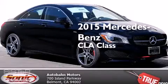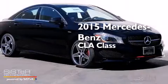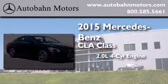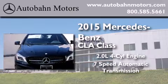This is a brand new 2015 Mercedes-Benz CLA Class. It has a 2.0 liter 4-cylinder engine and a 7-speed automatic transmission.